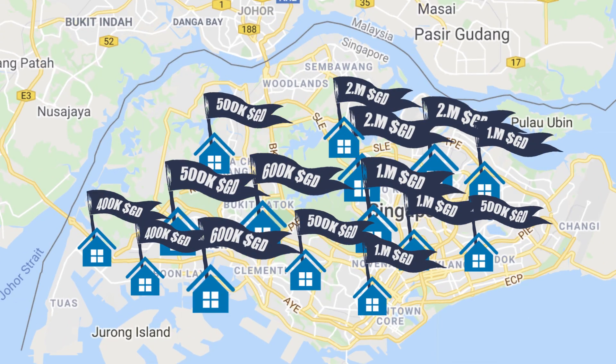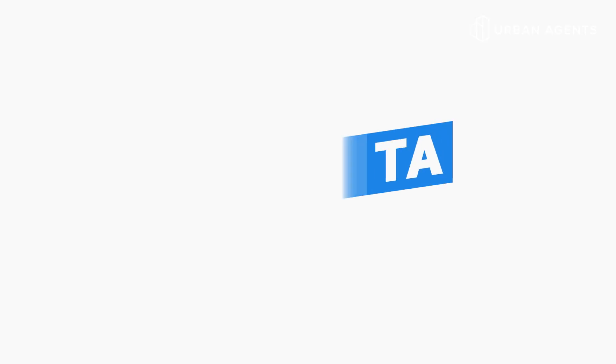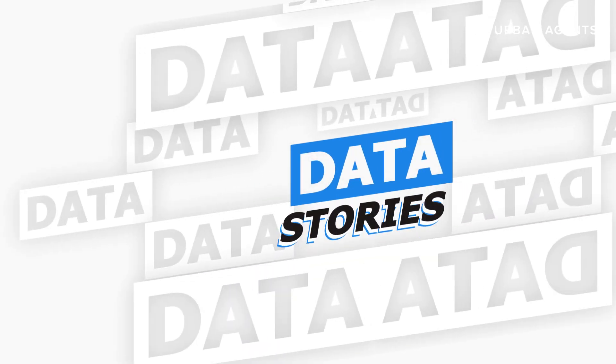Now that we know the entire housing market in Singapore is worth 1.43 trillion Singapore dollars, what kind of insights can we draw from that? This is Mike Cho from UrbanZoom. Welcome to Data Stories, where we use data to tell you interesting stories about Singapore.